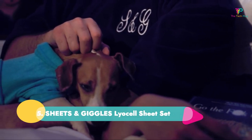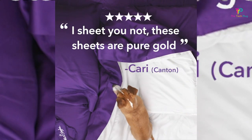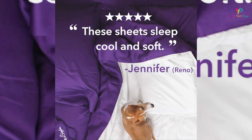Number five: Sheets and Giggles Liosyl Sheet Set. These sheets are made with Liosyl, which is a man-made fiber that uses trees as the raw material. It feels super soft and smooth, and was stronger and more pill- and shrink-resistant than other Liosyl sheets evaluated. Note that while these sheets are marketed as eucalyptus sheets, experts explain that the wood pulp gets chemically processed, so it's not technically eucalyptus in the end.